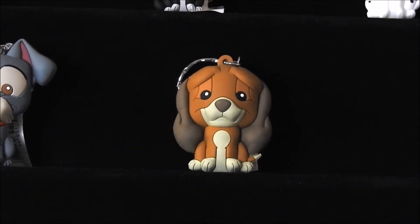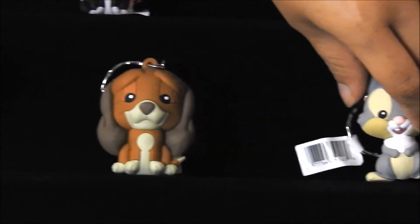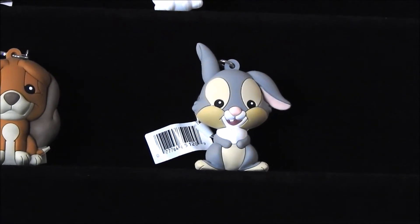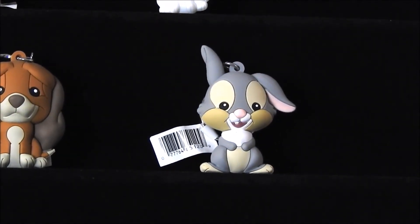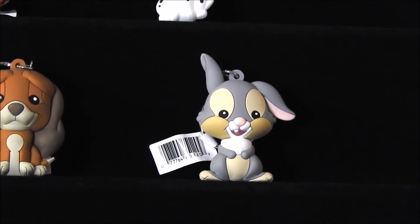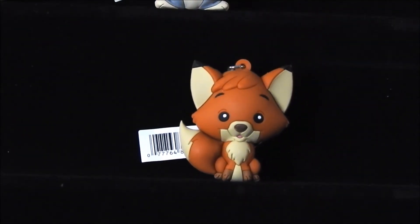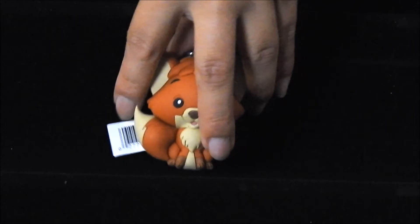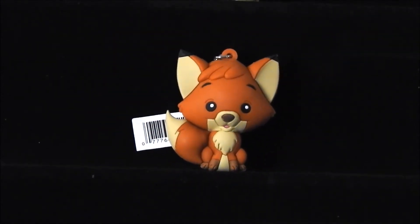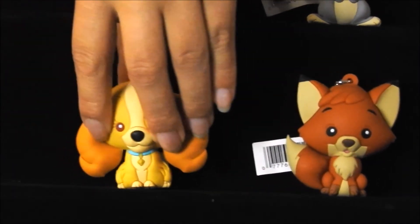Our next character is going to be Thumper from Bambi — this cute little accent. Next character is going to be Tramp again. The next character is going to be Lady from Lady and the Tramp.